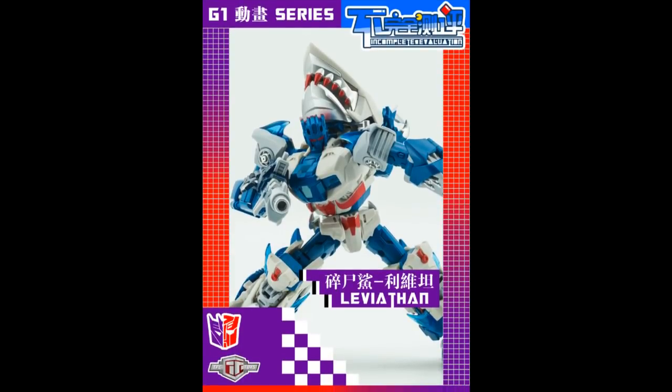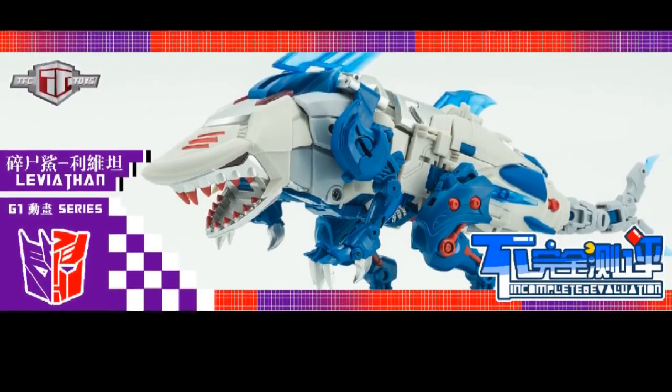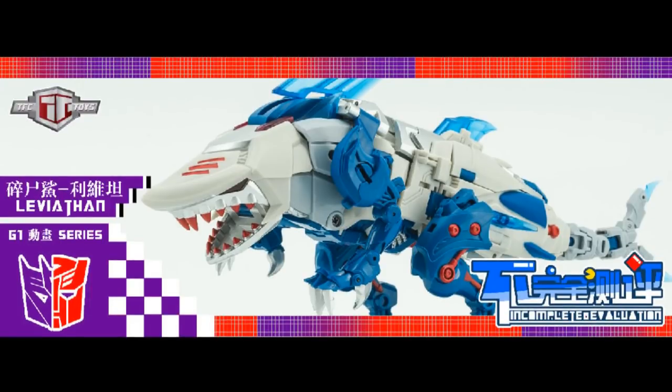TFC Toys has some promo pictures of their upcoming Leviathan figure, and it looks pretty interesting — a bit of a stylized take on the combiner. It's coming in stock soon at several places; I know Show-Z is getting theirs in. Remember, this is a smaller scale — they're keeping all of theirs in scale with what they started in the early days. This option is obviously going to be a stylized take on Abominus.